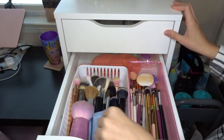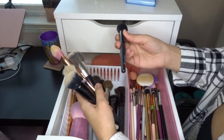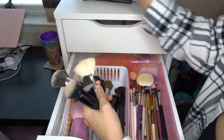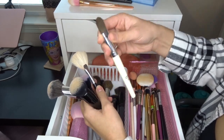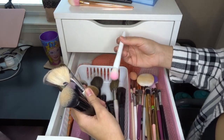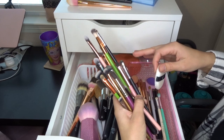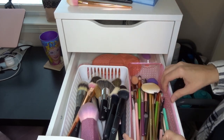Moving on to my brushes drawer — I don't think I'm going to declutter many brushes. I don't use the mineral powder brush at all, so that's going. There are a couple others I don't use, but I do like to keep a lot of eye brushes just in case I want to do something funky for Halloween or similar without washing my brushes, so I'll leave most of them.